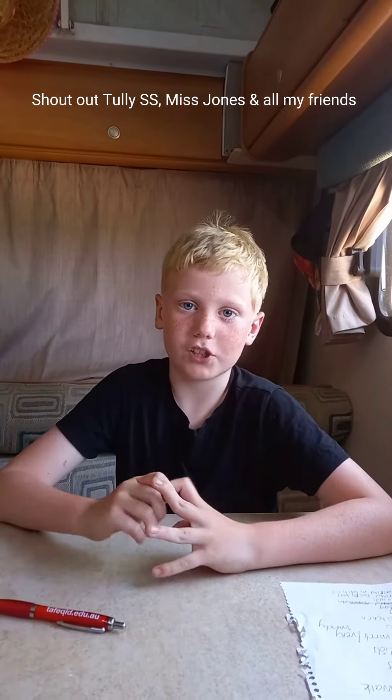This week I'm going to make up for it and I'm going to do a couple more videos, maybe three or four. And a shout out to my people back at Tully, my teachers, my friends, and a big shout out to Iggyo.